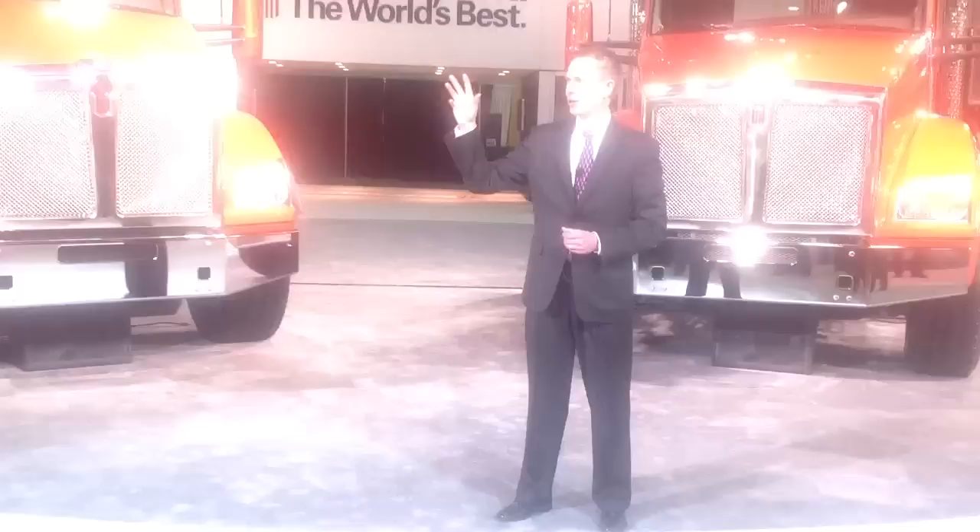Behind you is our Advantage truck. We've got the truck here with the short trailer, and also a tractor-trailer that shows the optimized configuration out with our tour trailer. We've got elements that are powertrain-related, and aerodynamic improvements — both from the tractor as well as the trailer.